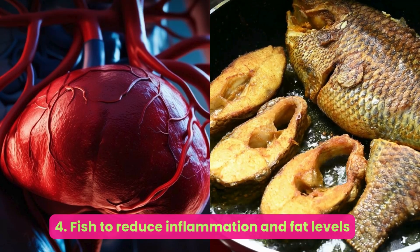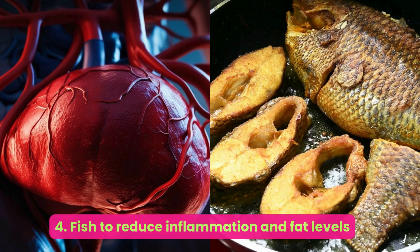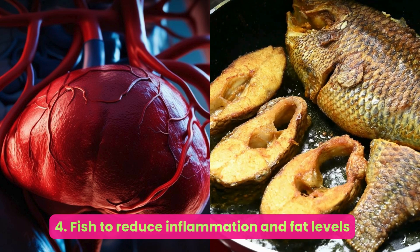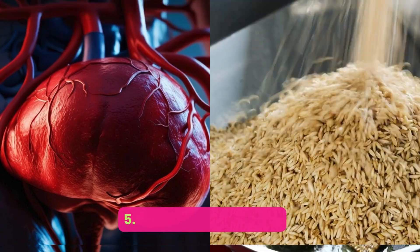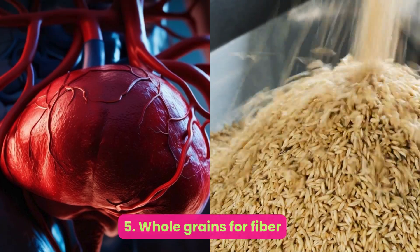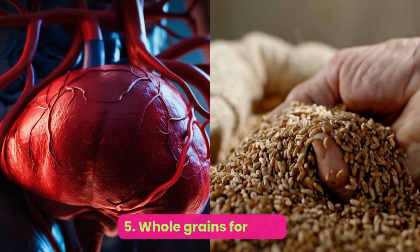Number four: fish — to reduce inflammation and fat levels. Fatty fish such as salmon, sardines, tuna, and trout are high in omega-3 fatty acids. Research suggests that supplementing with omega-3s may benefit those with NAFLD by reducing liver fat, boosting protective HDL cholesterol, and lowering triglyceride levels.